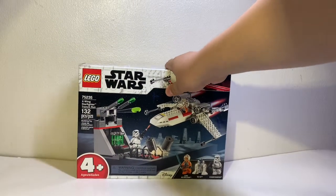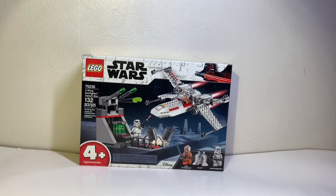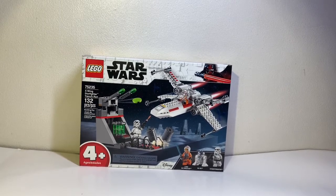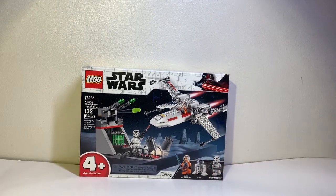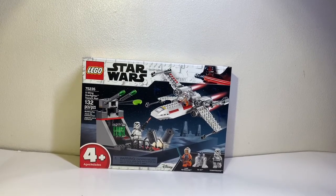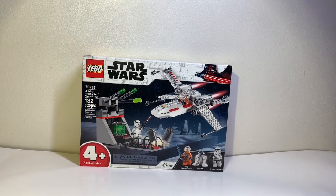Up next is the biggest set of the three. For the price of 30 bucks I feel like it's a great set — the pieces are really nice and everything is printed in the set. The set is LEGO Star Wars set 75235, X-Wing Starfighter Trench Run. It includes 132 pieces and has three minifigs. The minifig selection is pretty cool — there's a Luke Skywalker in a version I don't have, R2-D2, and the new molded version of the Stormtrooper. The X-Wing is small but looks great.